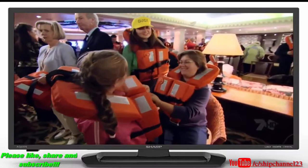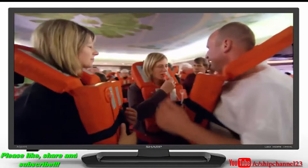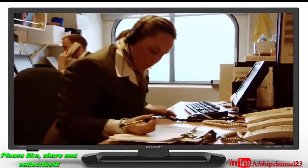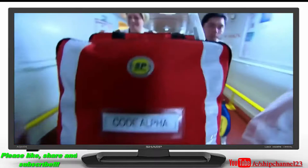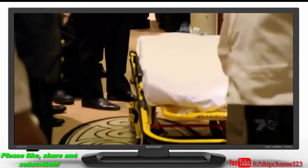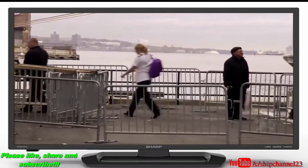One hour before departure, the QM2 puts her passengers through a muster drill so they know what to do in case of emergency. In the middle of the drill, a strange twist — a real emergency. A passenger is reporting difficulty breathing. The ship's medical unit is dispatched to one of the staterooms. One of the passengers has had a heart attack. The passenger is evacuated from the ship and turned over to a medical team on the ground.